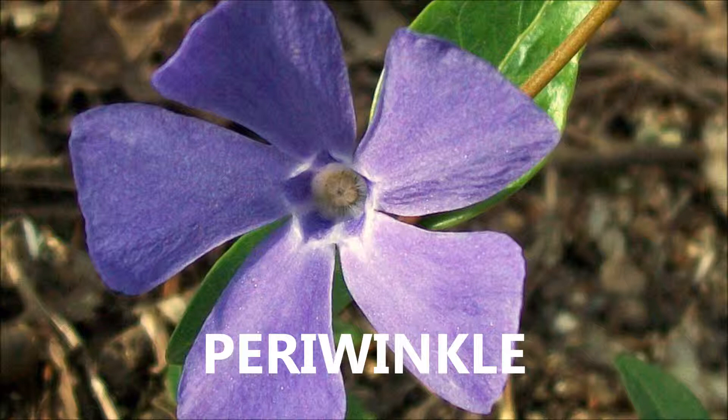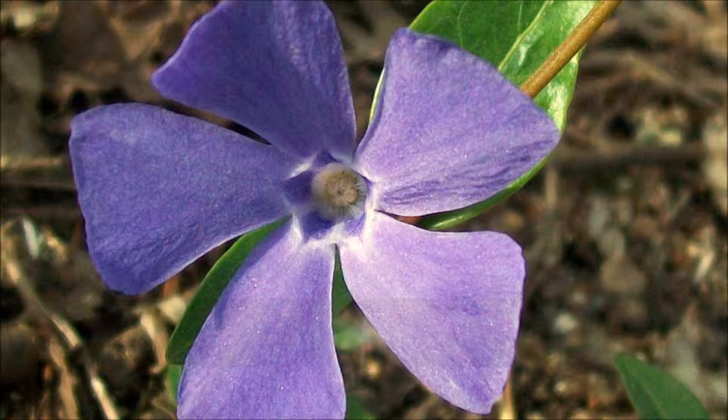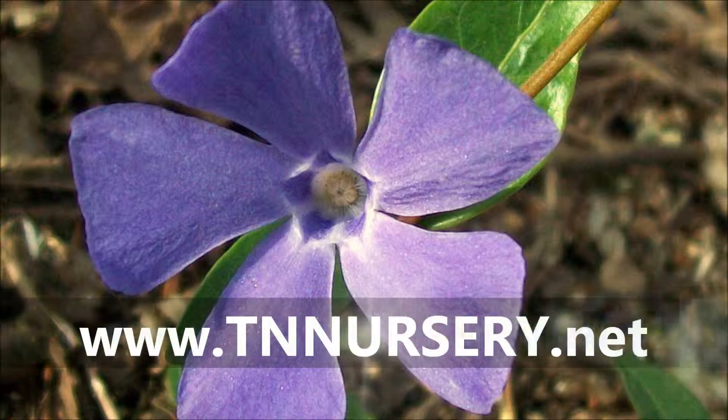Periwinkle is great for attracting birds and will make a lovely addition to your yard or garden. This plant is shipping now, so visit www.tnnursery.net today to place your order.